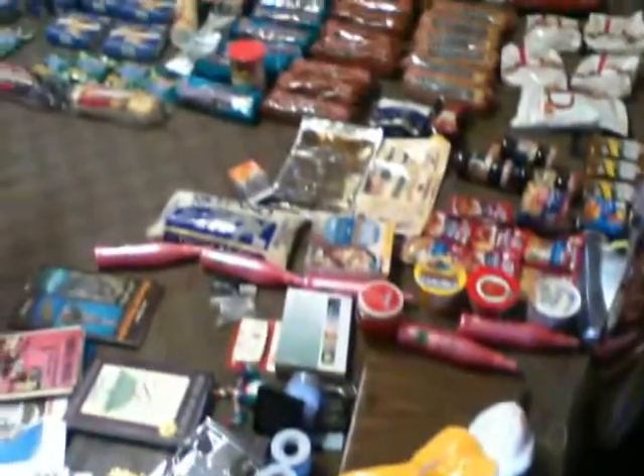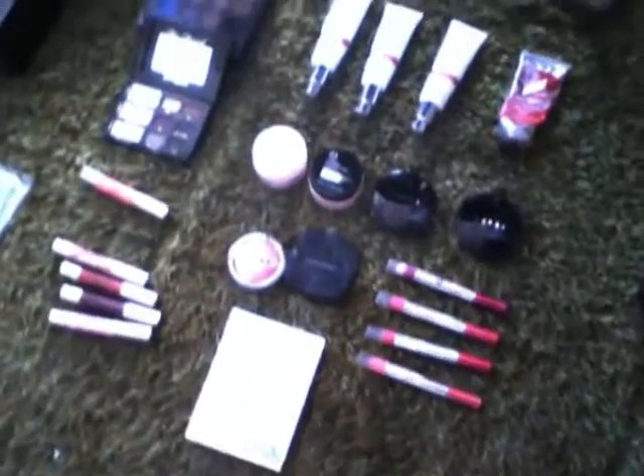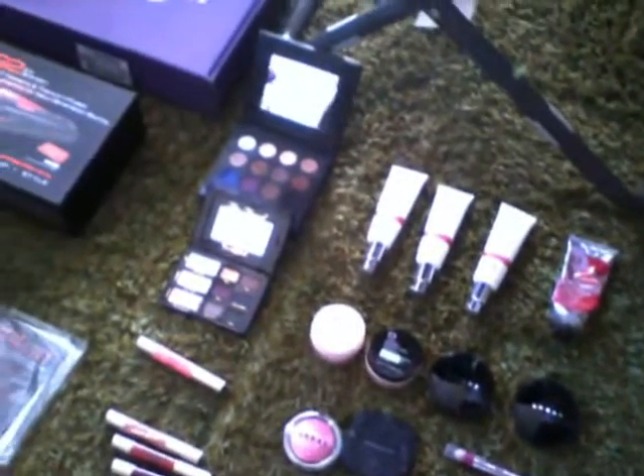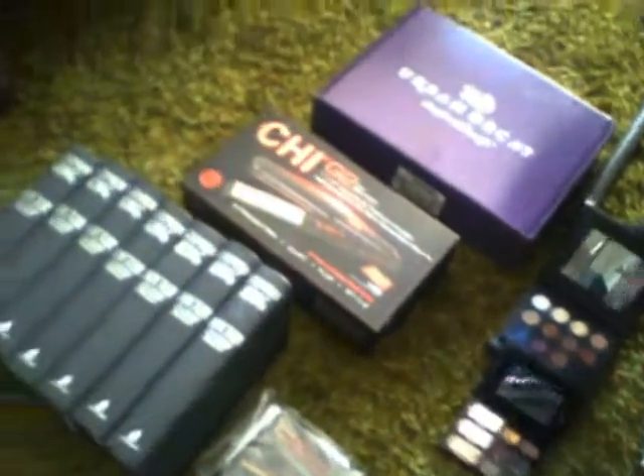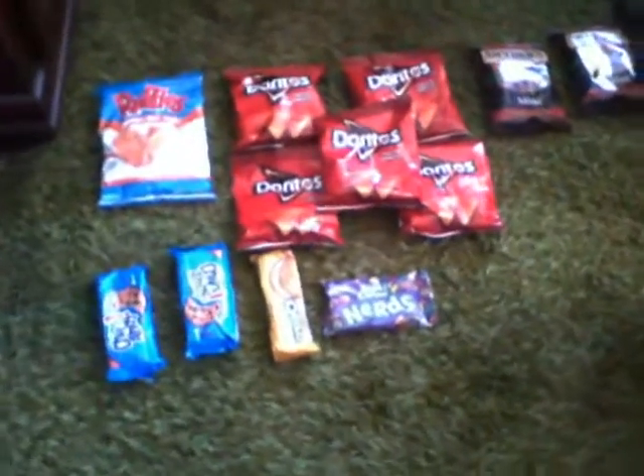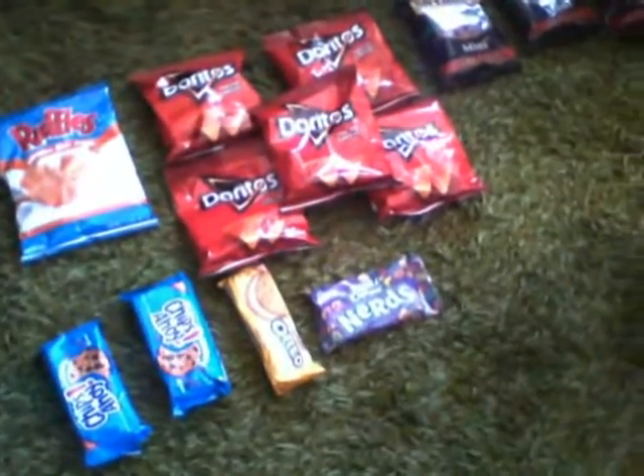Much love to all you guys and your families. Happy holidays, people. Mr. M here signing off with another Dumpster Diving 2015 M44 jackpot — number 41. You people have a very, very good night.